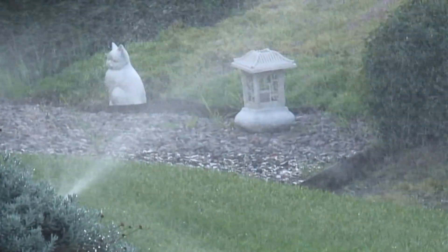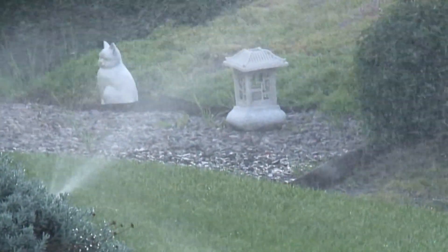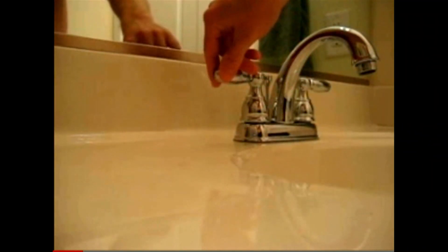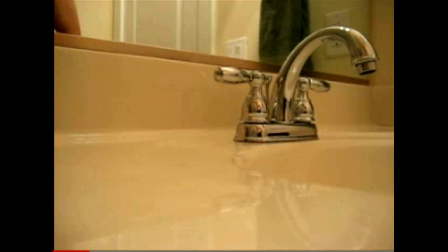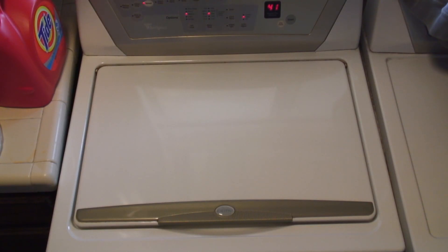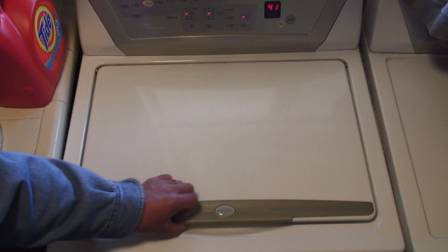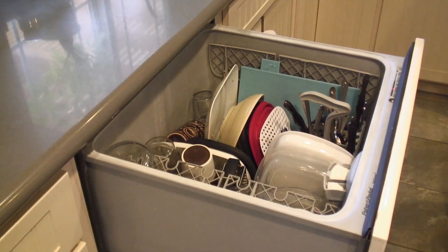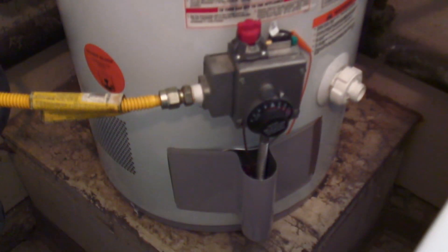High pressure will cause sprinkler heads to mist, so the fine particles of water are carried away by the wind. It can cause the pipes in your home to rattle or bang. Excessive water pressure can also damage or shorten the lifespan of washing machines, dishwashers, water heaters, and other plumbing-related appliances.